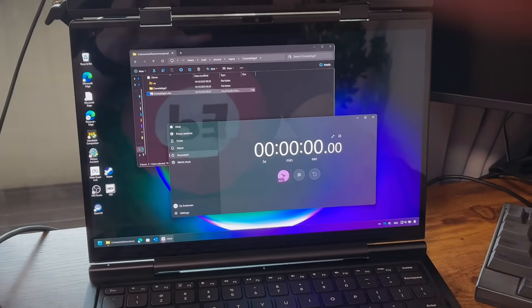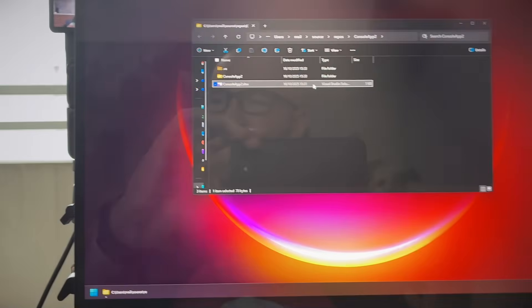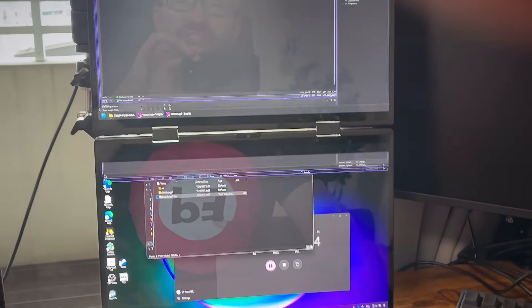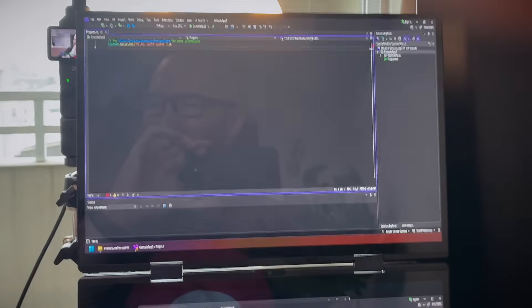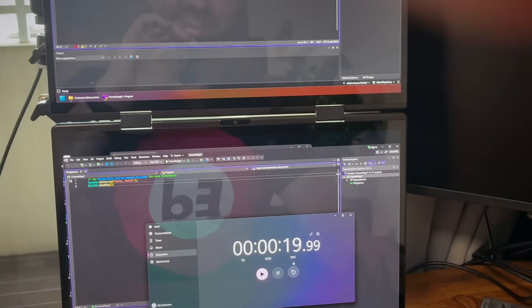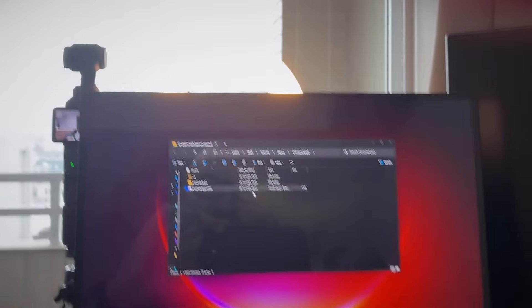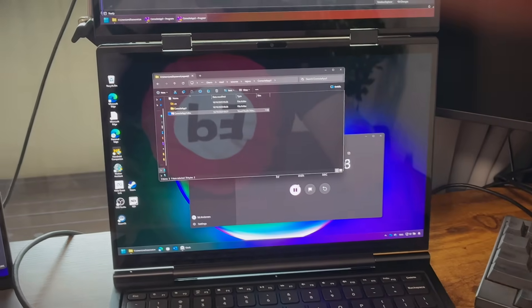We're going to open two copies of Visual Studio at the same time. Run the timer, ready? Go. Double click. Double click up there. Got one running. Two running. Sadly it doesn't open on the different monitor, but I think we have a pretty good test — two Visual Studios both open in probably about the same amount of time, maybe eight seconds unscientifically.